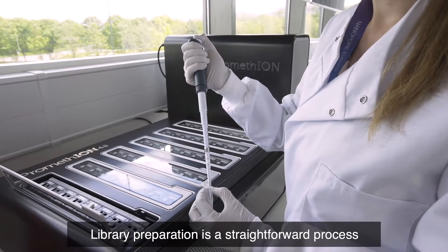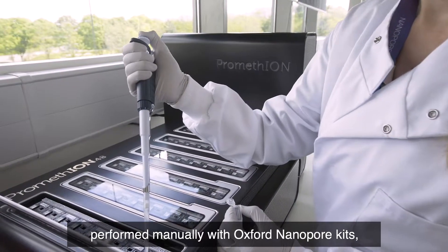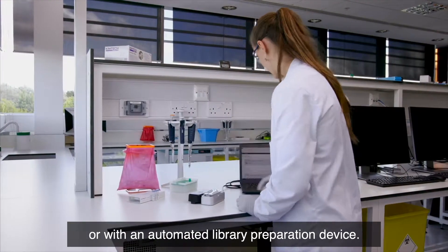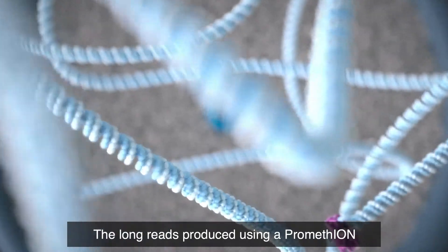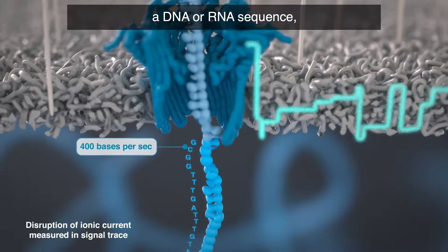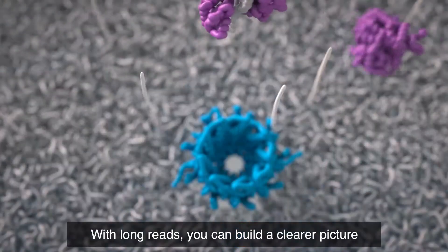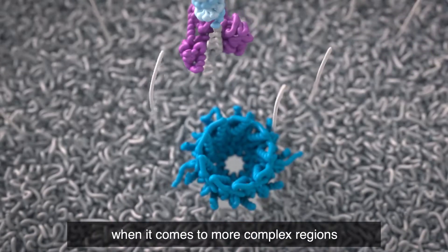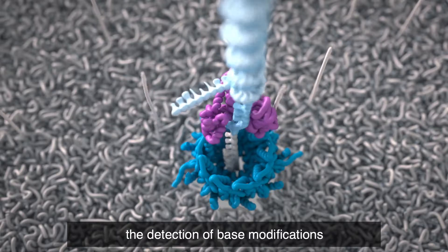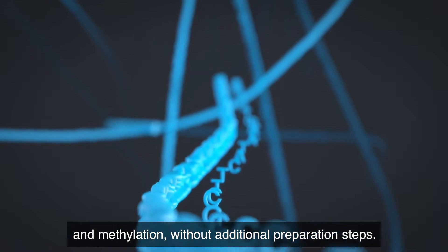Library preparation is a straightforward process which applies across all devices and can be performed manually with Oxford Nanopore kits or with an automated library preparation device. The long reads produced using a PromethION provide a more unambiguous approach to mapping a DNA or RNA sequence, enabling much simpler assembly. With long reads you can build a clearer picture when it comes to more complex regions such as repeats and structural variation, while sequencing directly enables the detection of base modifications and methylation without additional preparation steps.